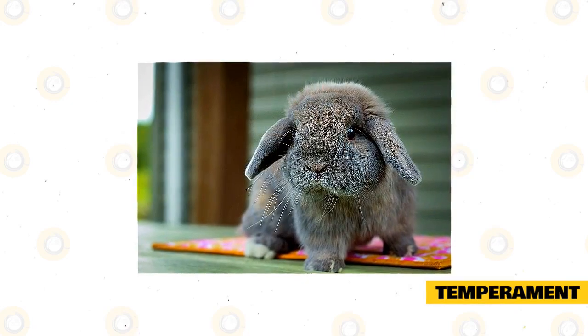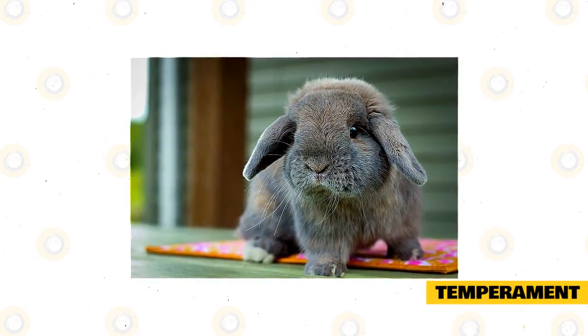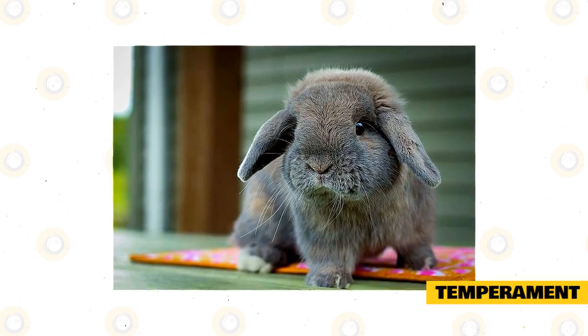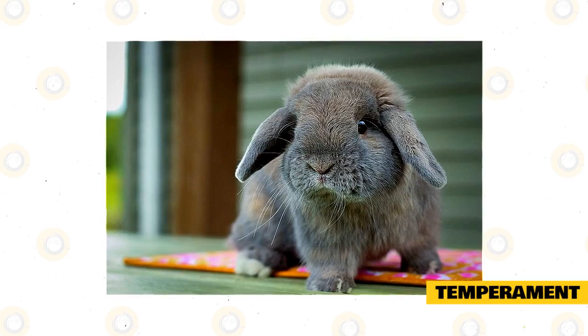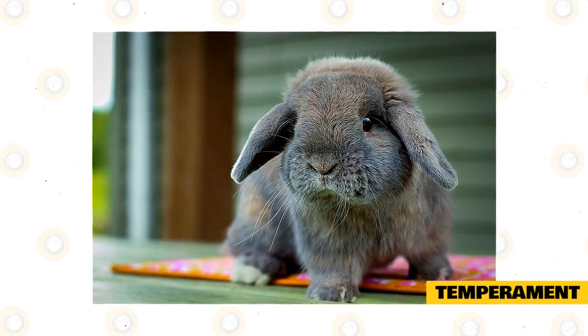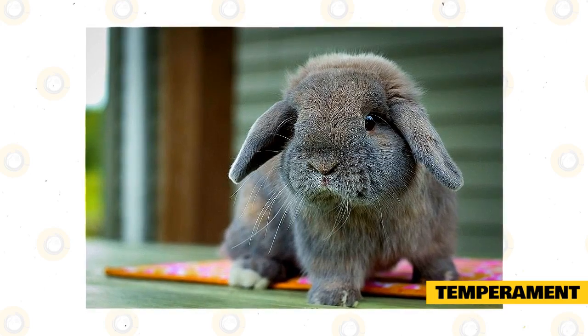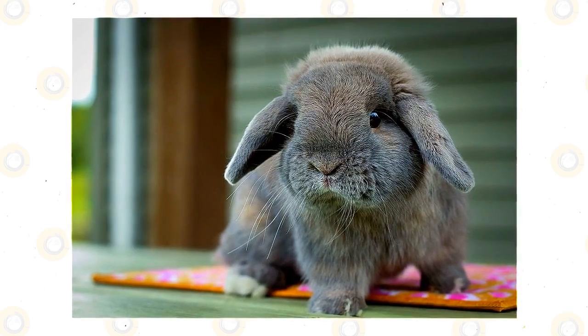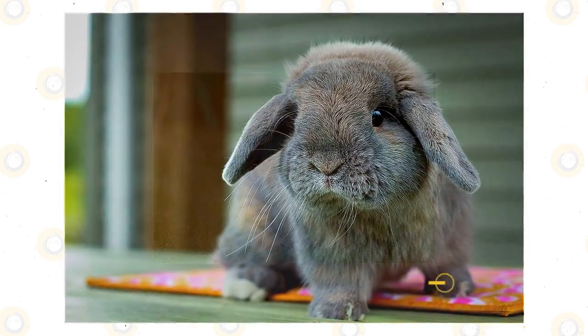Playful and energetic, these bunnies like to spend time outside and will certainly benefit from some toys to play with. However, they'll also love quiet time, and won't be afraid to hop into your lap and watch TV with you. While these rabbits are one of the sweeter and more docile breeds, they won't be afraid to nip at you if they are scared or nervous. You should always respect your rabbit's personal space, especially when they are new to your home.